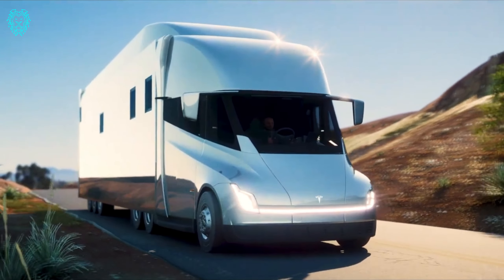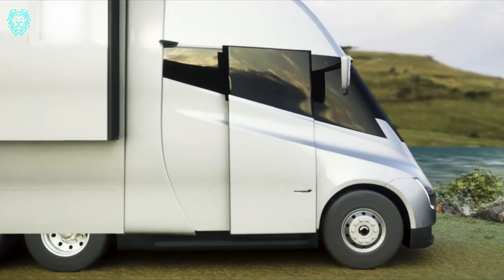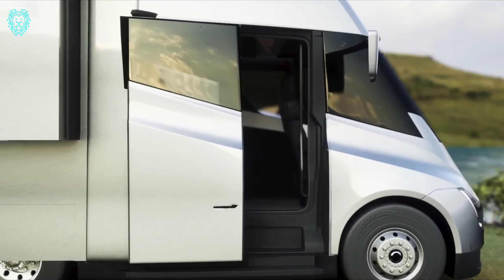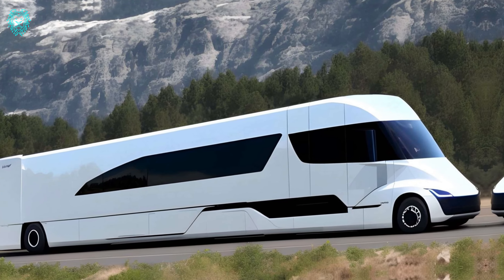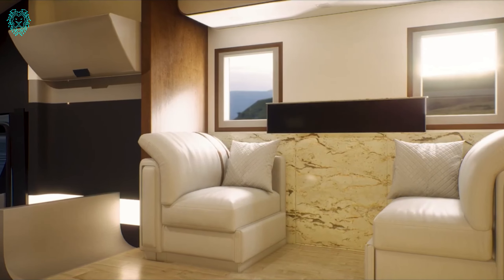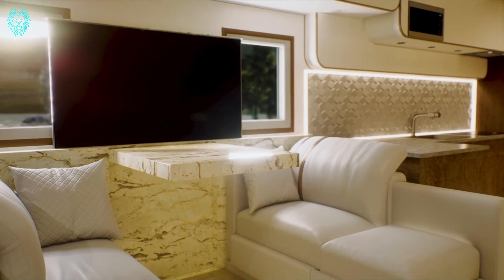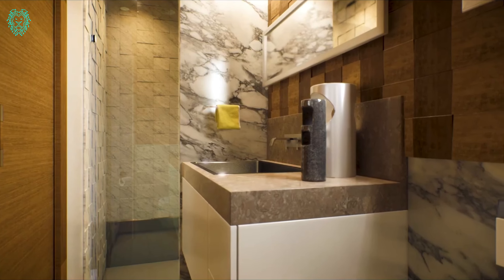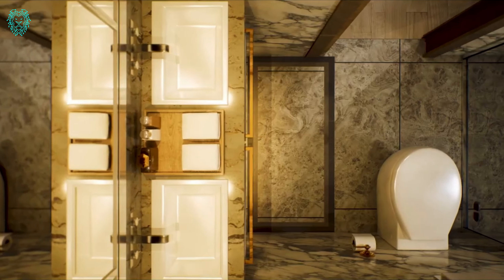Introducing the Tesla Semi-Truck Motorhome — a spacious and cozy haven inside, concealed by a sleek, modern exterior. With a remarkable range of up to 500 miles on a single charge, this motorhome's battery can be charged to 70% in just 30 minutes using a Tesla Semi-Charger. It's a road monster powered by three separate motors, accelerating from 0 to 60 miles per hour in 20 seconds, even with a full load.